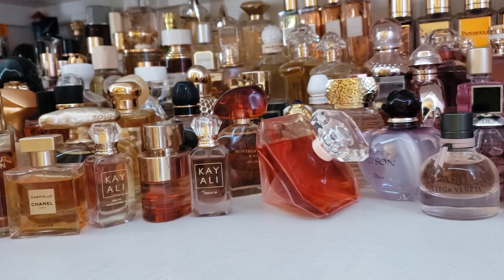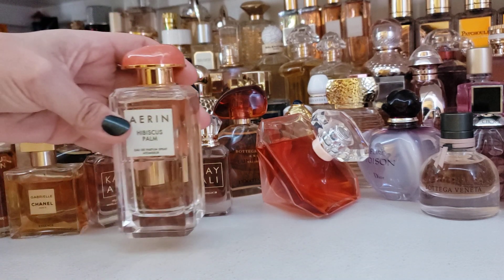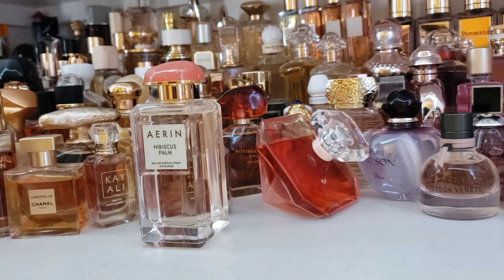Hey everyone, this is Veronica. Thanks for joining me for my Scent of the Day video. I have today Hibiscus Palm by Erin. This is an Eau de Parfum concentration from the Erin line, which is under Estee Lauder. Erin is the granddaughter of Estee Lauder, and this is considered like a luxury line of perfumes.